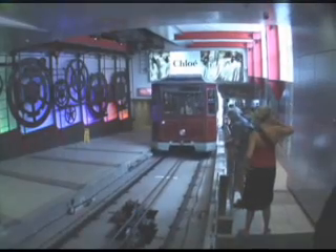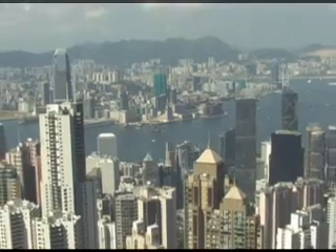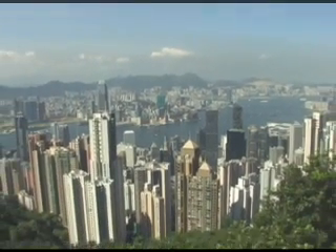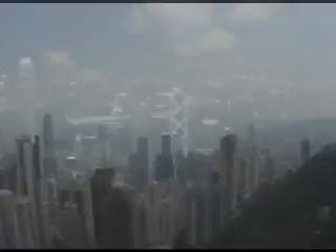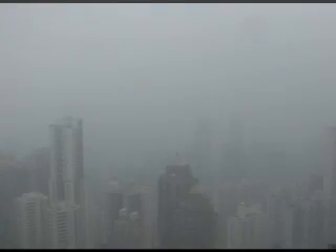Parts of the track obtain a 27-degree incline. The view of the city is gorgeous on a clear day or a clear night. But often, pollution blows in from the mainland, and some days you cannot see the harbor from the peak.